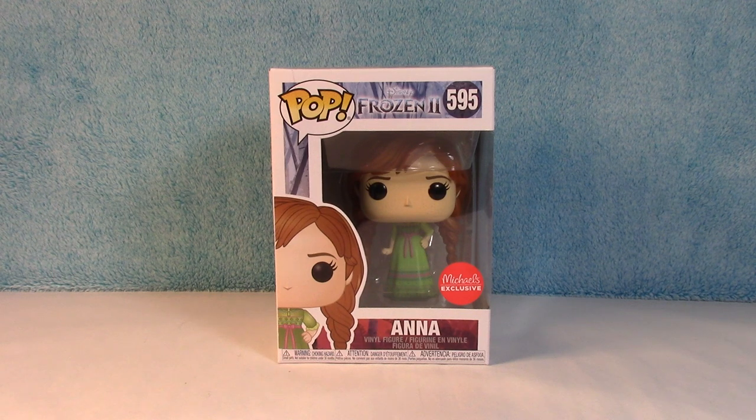What is going on my Frozen 2 fans? We have a brand new Frozen 2 Funko Pop of Anna. This is the Michaels exclusive, which is pretty rare. Michaels doesn't have too many exclusives that come out.